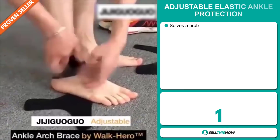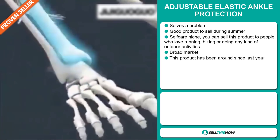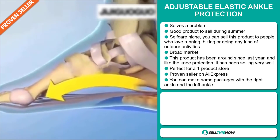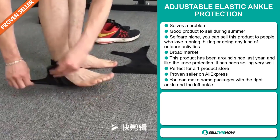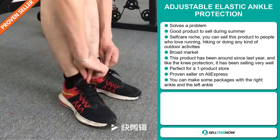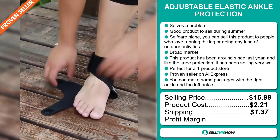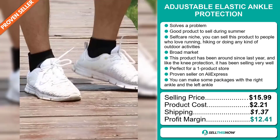If you're looking for a proven seller on AliExpress, then our next product is definitely for you. It's the Adjustable Elastic Ankle Protection. Now this is an obvious problem solver. It's a great product to sell during the summer season when people are doing a lot more fitness, and it falls under the self-care niche market. You can sell this product to people who love running, hiking, or doing any kind of outdoor activities. We also think that this product has a broad market base. This product has been around since last year, and like the knee protection, it's been selling very well. It's perfect for a one product store, and you can make some packages with the right ankle and the left ankle. The selling price is just under $16, whereas the product cost is only $2.21. Shipping will set you back $1.37, so you're looking at a good profit margin of $12.41. Sell this now!